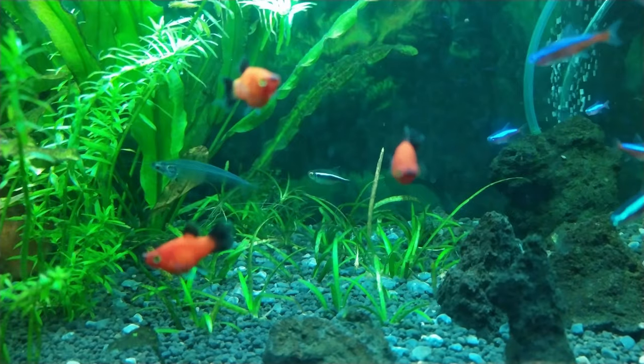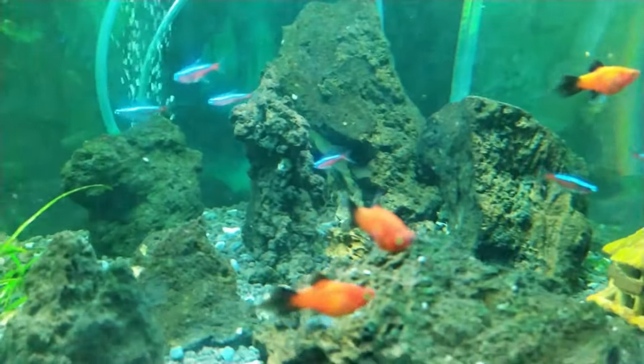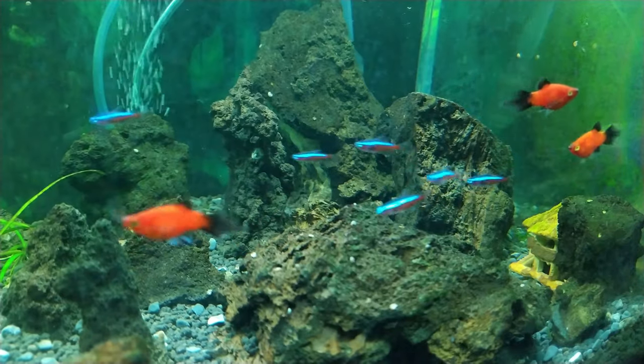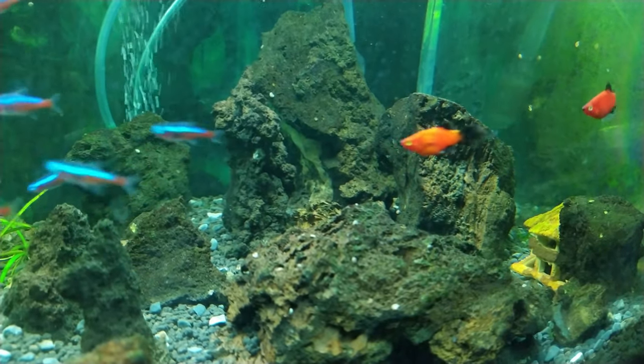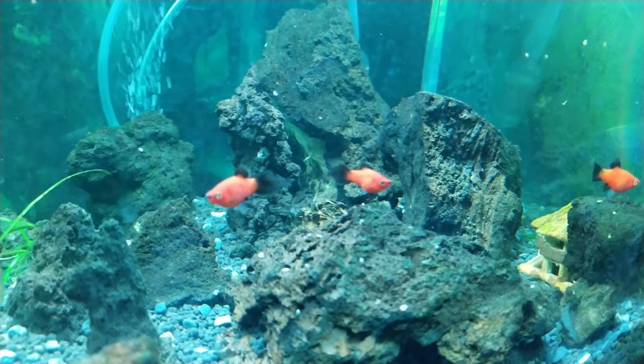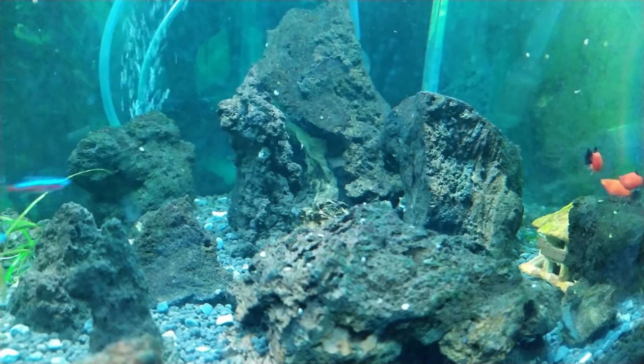These little orange guys — the platies — I absolutely love. They're always together, even though I think they're not supposed to be schooling fish. Super curious, always eating scraps and algae. Really cool little guys, full of personality.